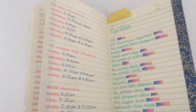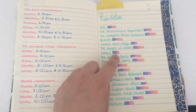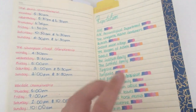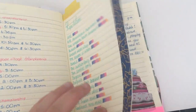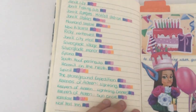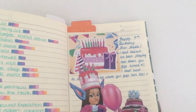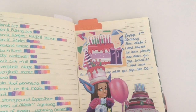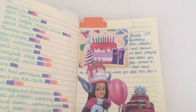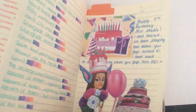That continues onto the next page, and then there's my reputation page — all the little colours mean different reputation levels like acquaintance, friendly, and so on. I made a key once but I don't know where I put it — I think I stuck it in here but it fell out. There's more reputation on the next page. Then we have 'Happy 9th Birthday Star Stable' and I wrote: 'I can't believe I've been playing ever since you guys turned 4 — I can't wait to continue playing when you turn 100, even if I might not be around by then!'